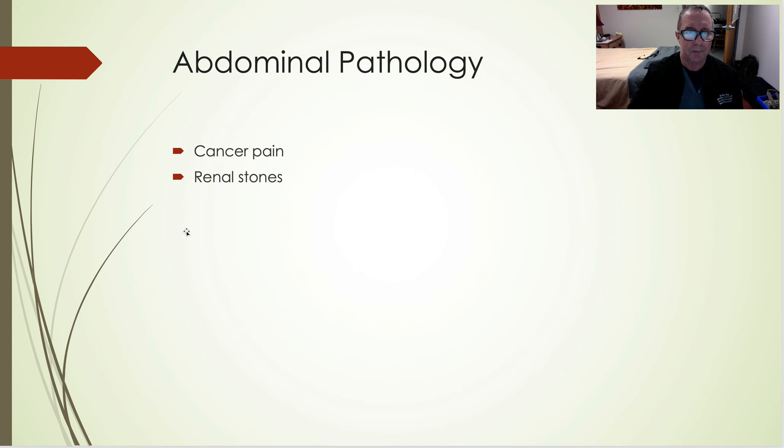ESP blocks are being used for renal stones and pancreatitis in the ER as well. No narcotic needed. You can place catheters for longer-term pain relief. Depending on where you place the block, you can see all the different dermatomal levels you can cover. It works outstanding for cancer pain, renal stones, and abdominal pathology.